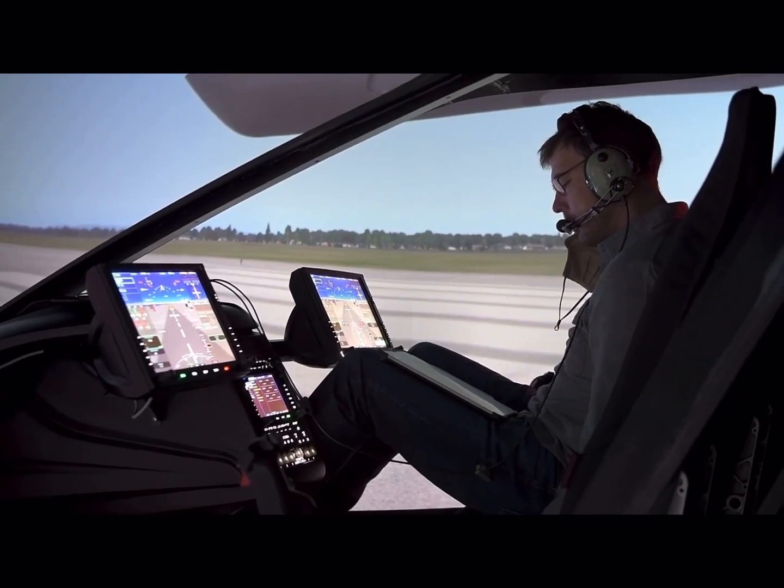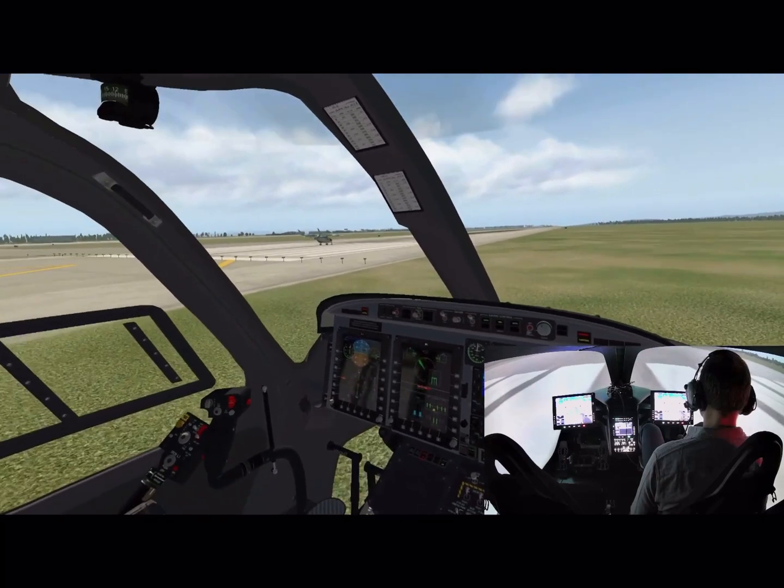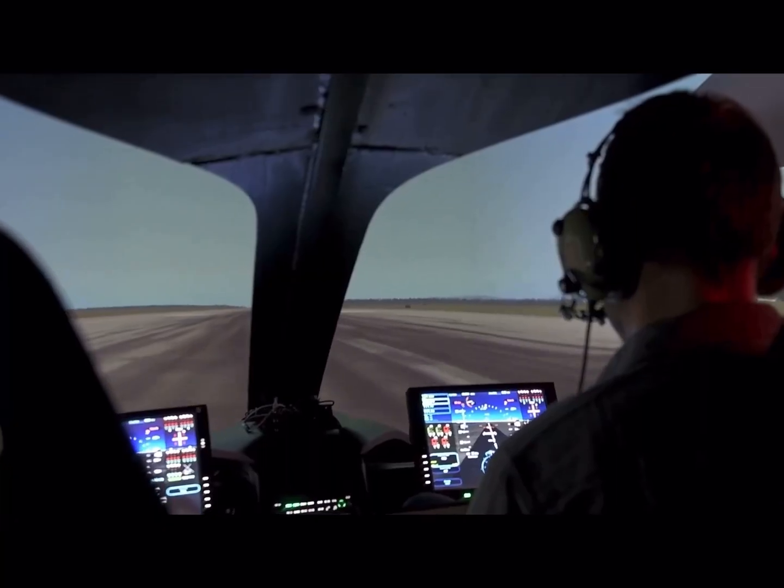Ground test, cleared up and away. 017 Winscott. Plattsburgh area traffic, experimental 250 Uniform Tango, taking runway 17, making left traffic, Plattsburgh.